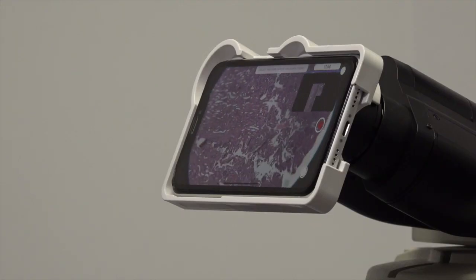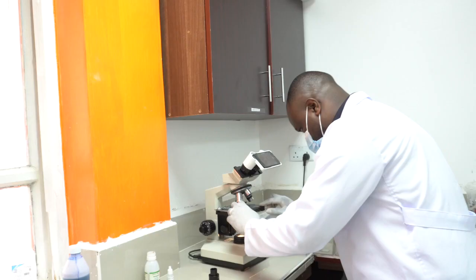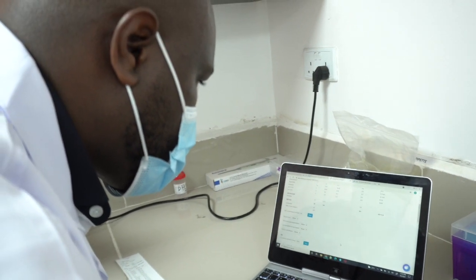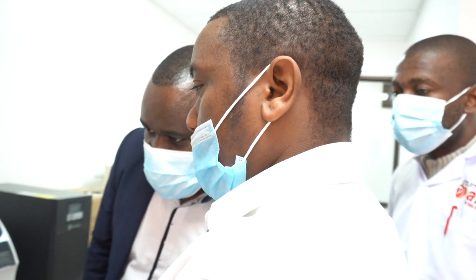Cell AI is the first affordable way for labs to automate and digitize microscopy. The lab technologist works at the microscope and we just review the results. It makes the lab workflow much more efficient.